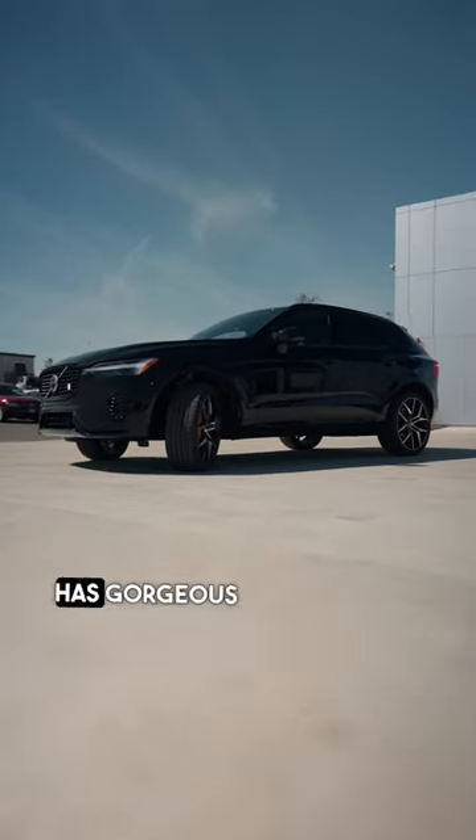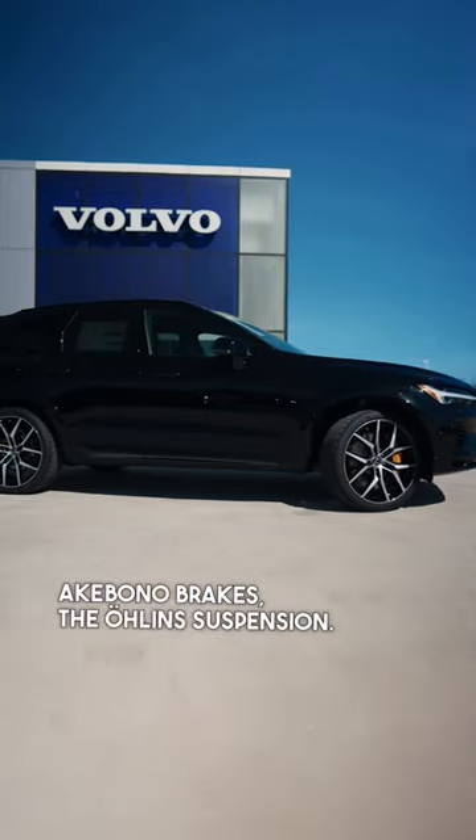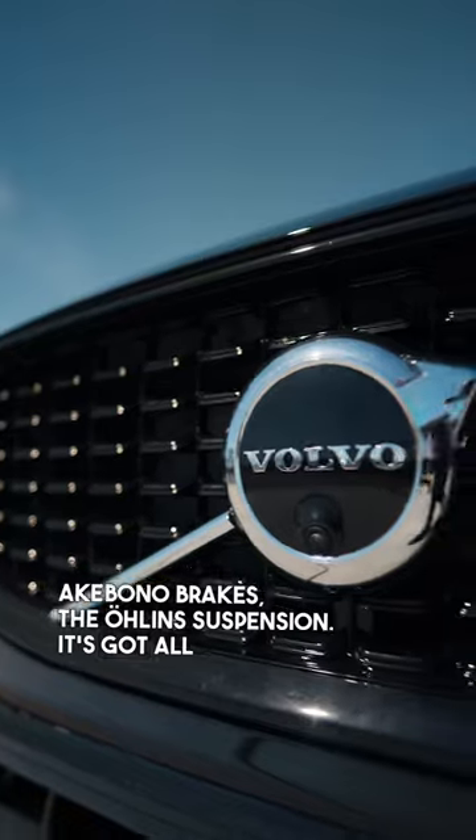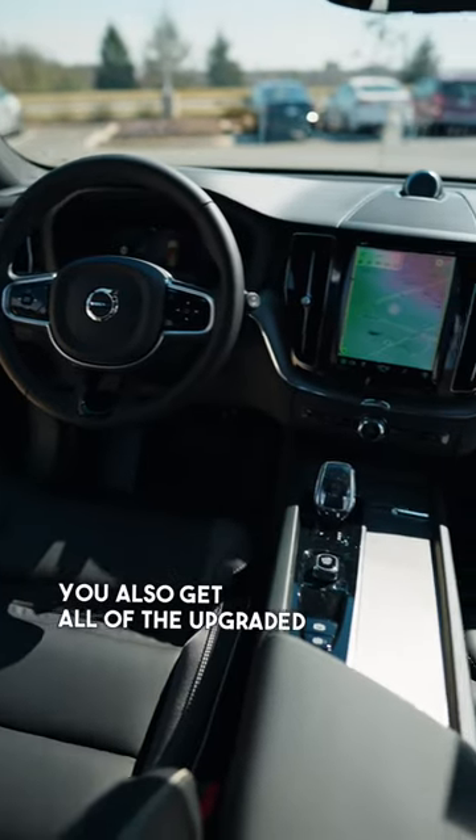This vehicle has gorgeous 22-inch wheels with upgraded Acubono brakes, the Olin suspension. It's got all of the black accents on the outside. You also get all of the upgraded options on the interior.